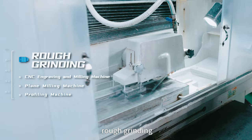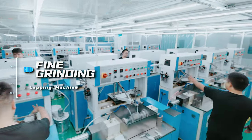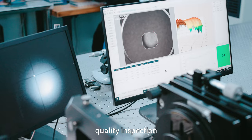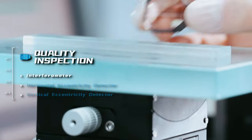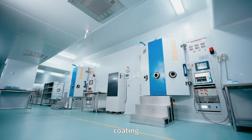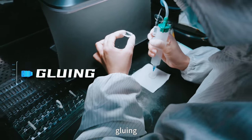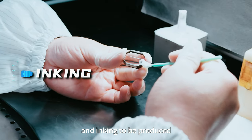Rough grinding, fine grinding, polishing, quality inspection, coating, gluing, and linking to be produced.